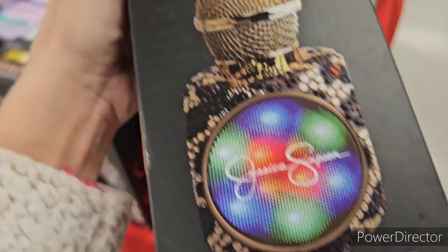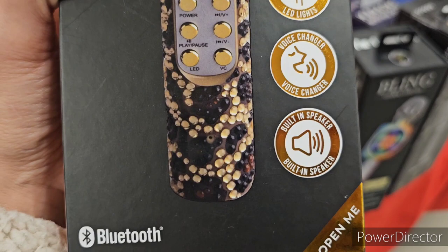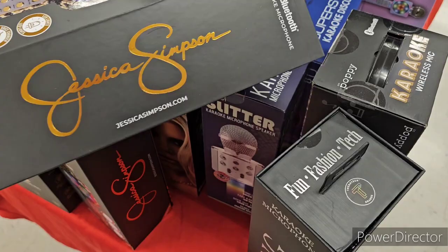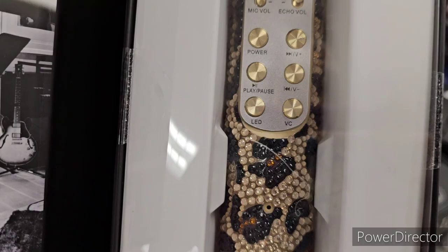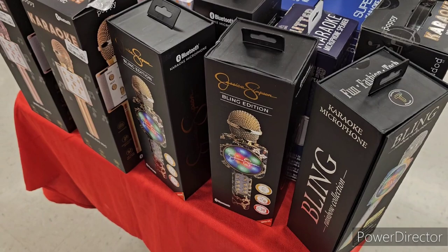For the family member who loves to sing, there's a bling edition microphone from Jessica Simpson — mic volume, echo volume, power, play/pause, LED lights, voice changer, built-in speaker. It's $20, and when you open it — wow, major bling with gold on top. Really nice for $20!